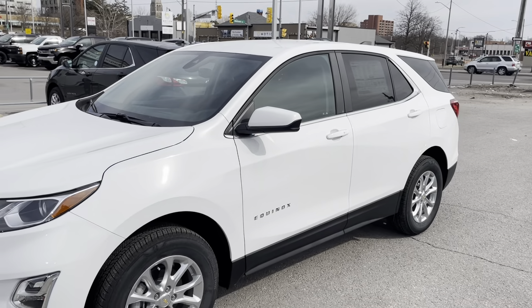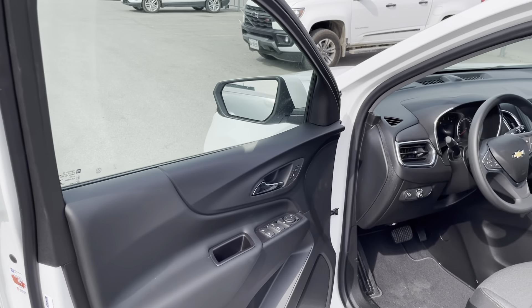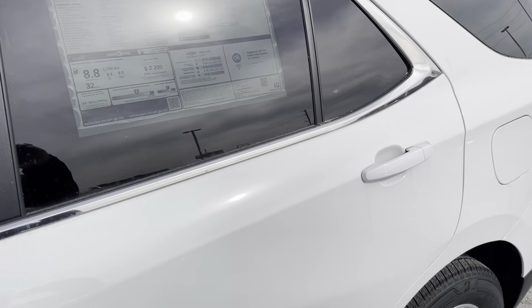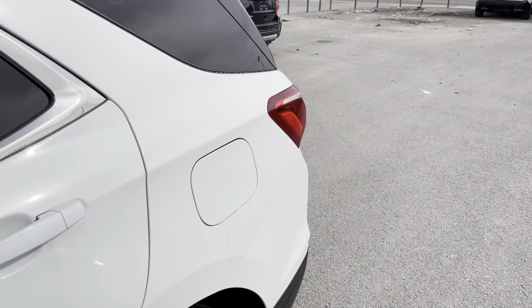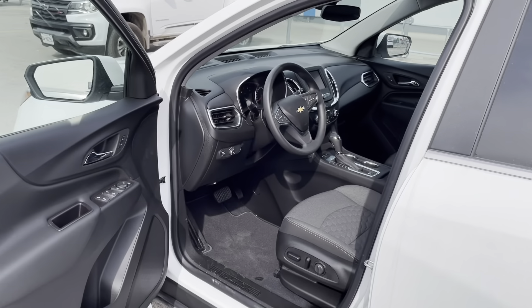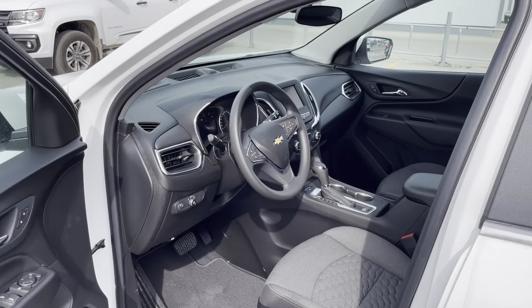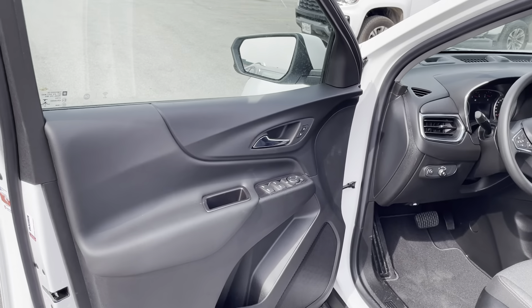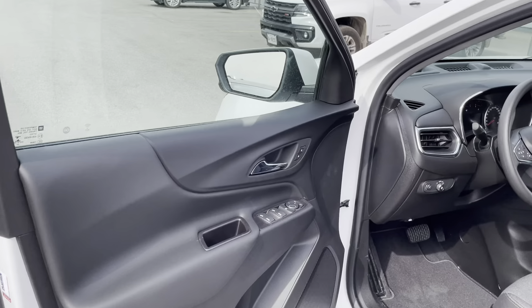Now that we've seen the outside of the vehicle, let's take a look on the inside. Before I give you a full walk around of the interior, I just want to point out that if you see what you like, go ahead and hit that build my deal button on our website. There you'll find all of the useful leasing and financing information as well as our vehicle value estimator tool giving you an estimated value for your trade-in. There's no obligation to use it and you can use it anytime you like.